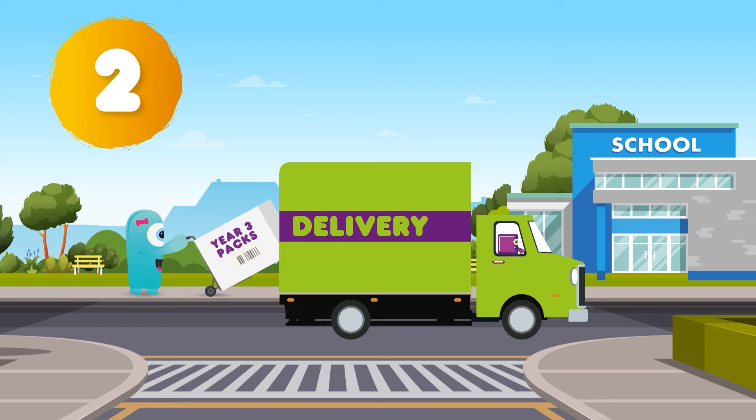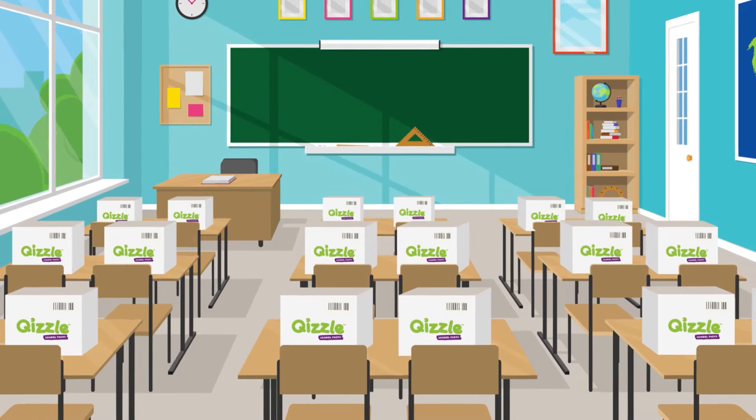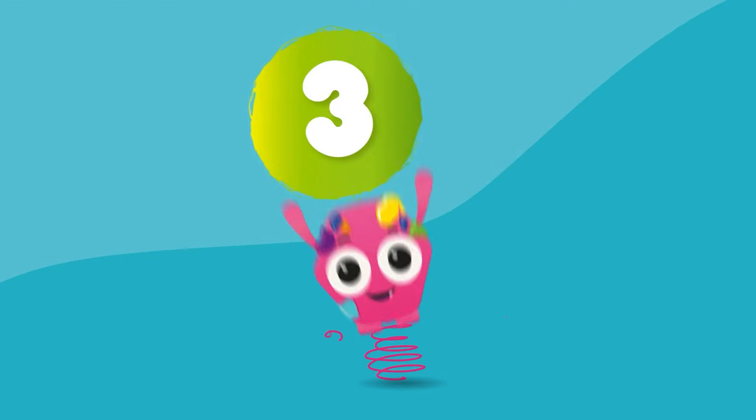Option two: Quizzle makes all the individual stationery packs and delivers them to the school. All packs are labeled with the relevant year level or subject, ready for you to hand out to each student.